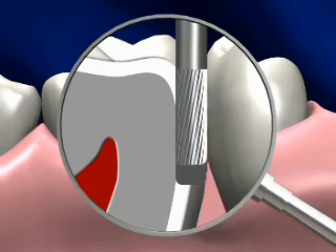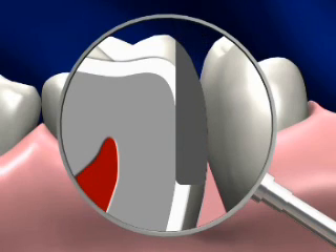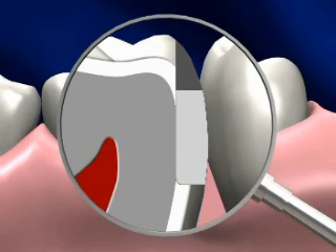After the damaged area of the tooth is removed, a filling is done. With this filling in place, the tooth is restored to its original contours. Afterwards, it should feel natural and comfortable.